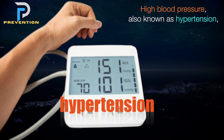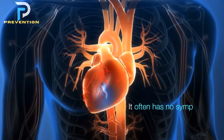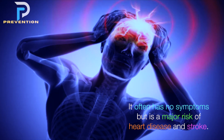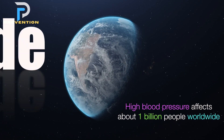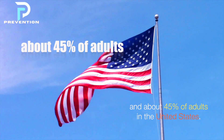High blood pressure, also known as hypertension, is called the silent killer for good reason. It often has no symptoms but is a major risk of heart disease and stroke. High blood pressure affects about 1 billion people worldwide and about 45% of adults in the United States.